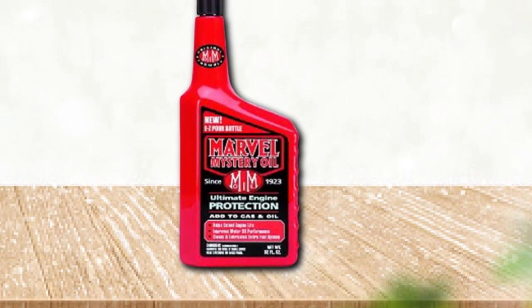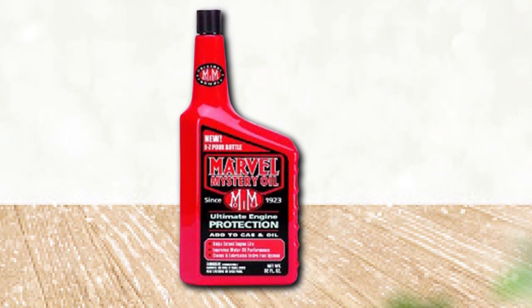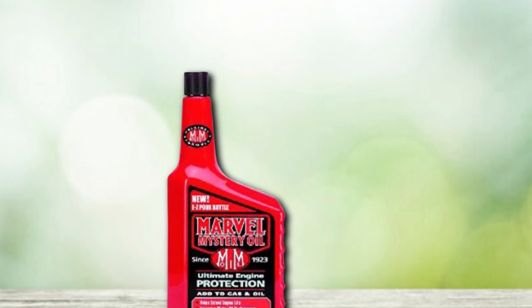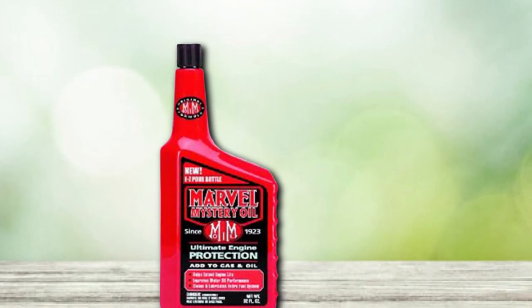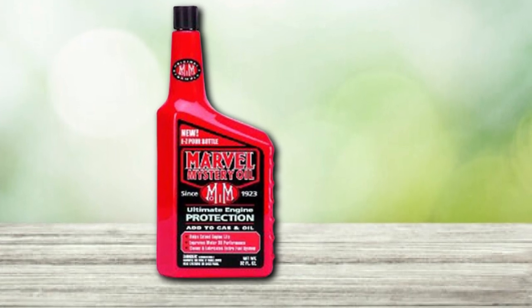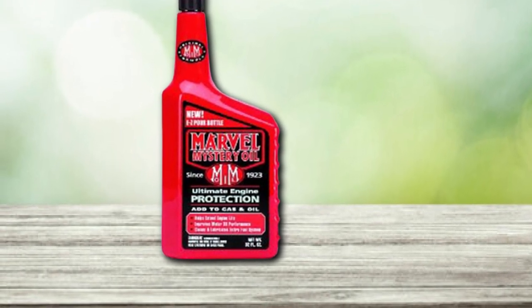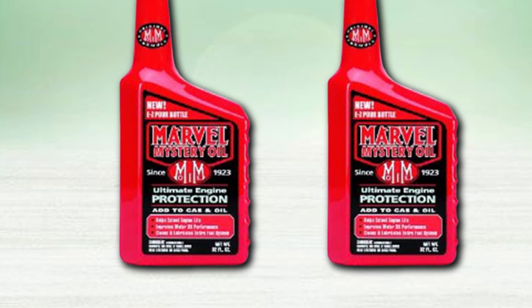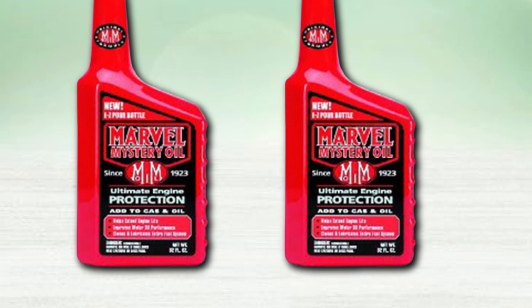In an automatic transmission or power steering system, the Marvel Mystery Oil cleans out all the lubricated areas, coating components to protect against buildup going forward. If your power steering pump or transmission is getting noisy, try Marvel Mystery Oil. Marvel Mystery Oil works with gasoline, diesel, and biodiesel, along with all forms of oil, but it cannot be used with ethanol blends.